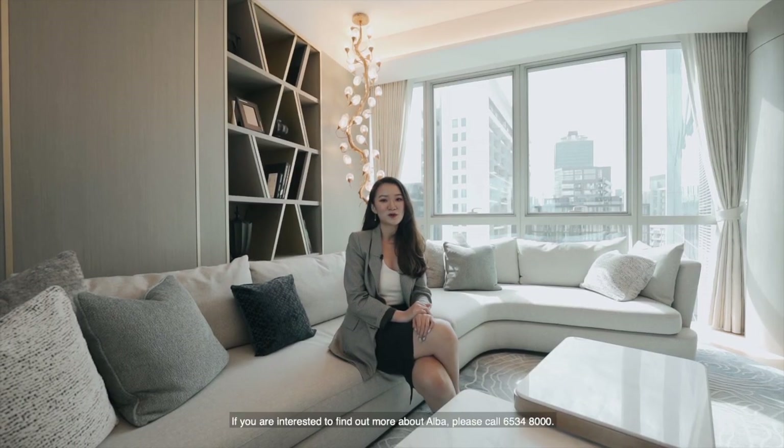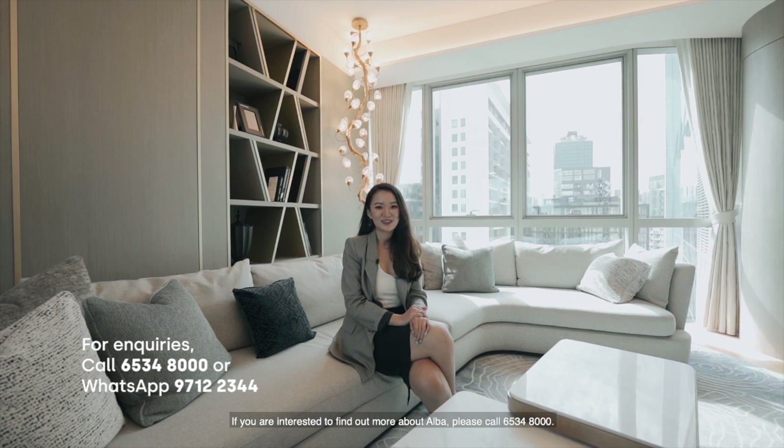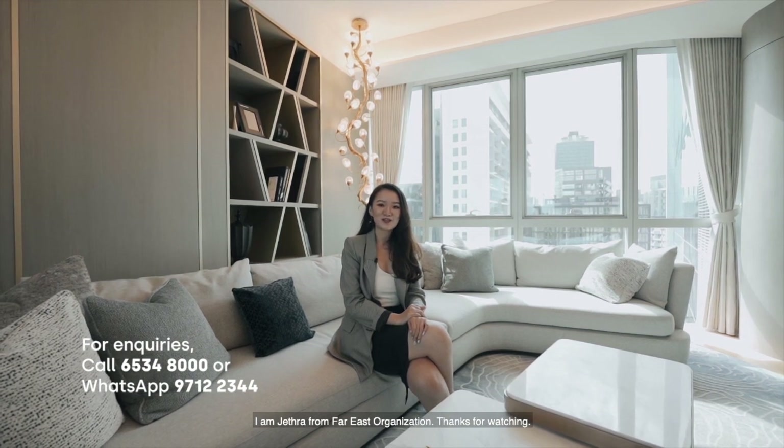If you are interested to find out more about Elba, please call 6534-8000. I'm Jeff Chia from FICE Organisation. Thanks for watching.